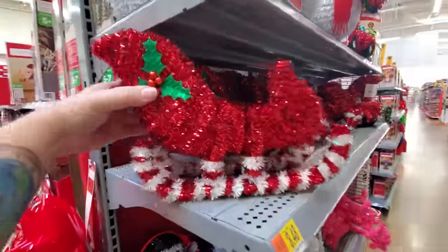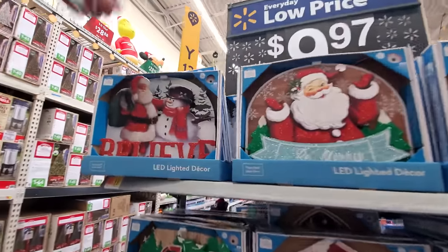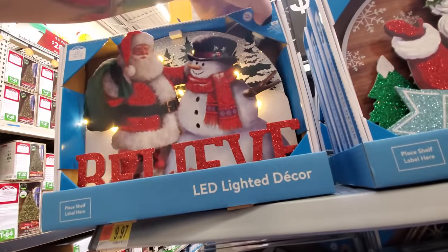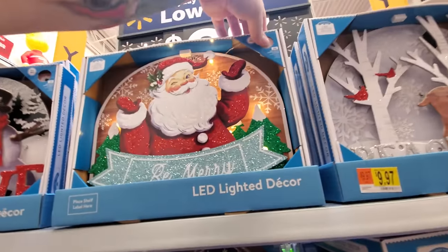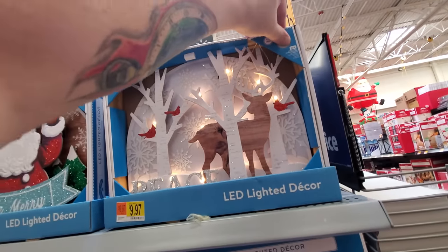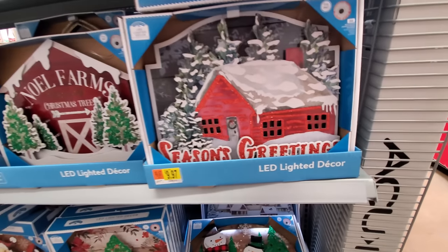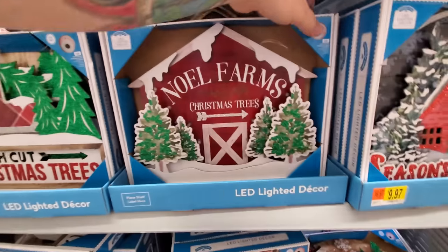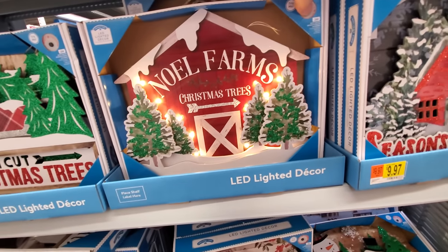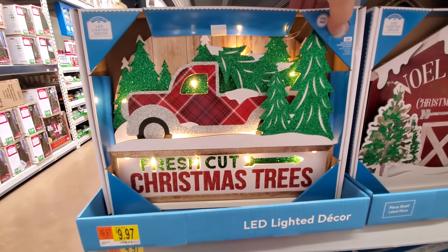Here's some things with try-me buttons. Let's try them. Actually, I like that one. Did we see this one yet? I don't think so — that's cool. And here's our red truck: Fresh Cut Christmas Trees. I like that one.